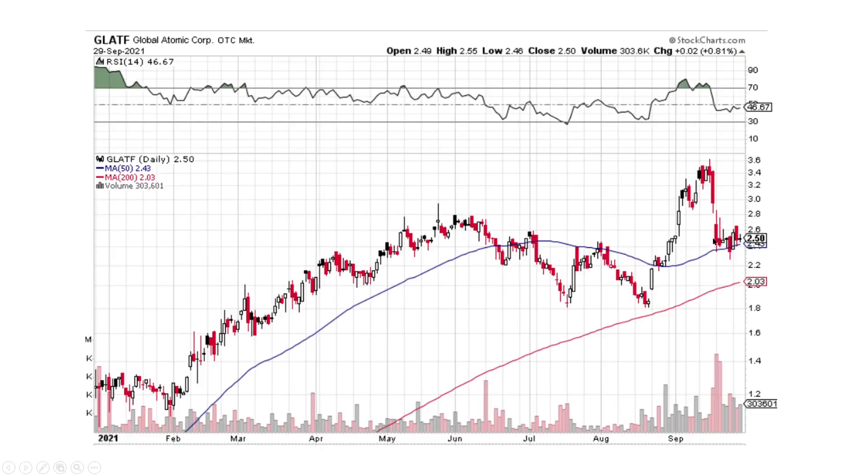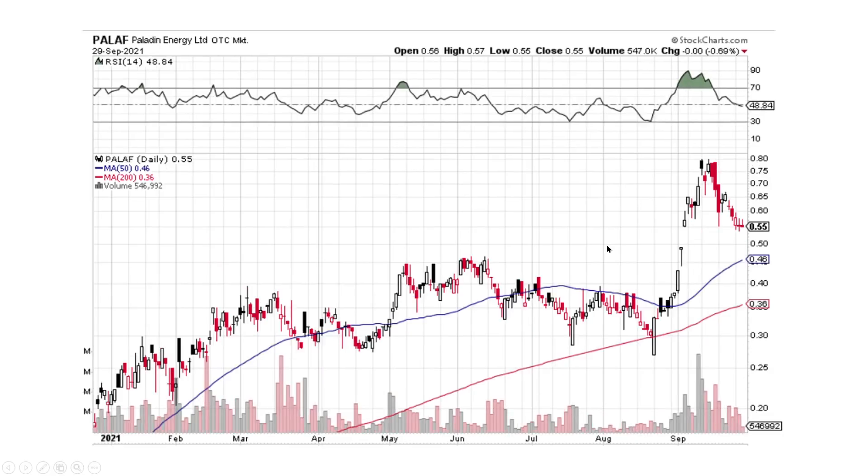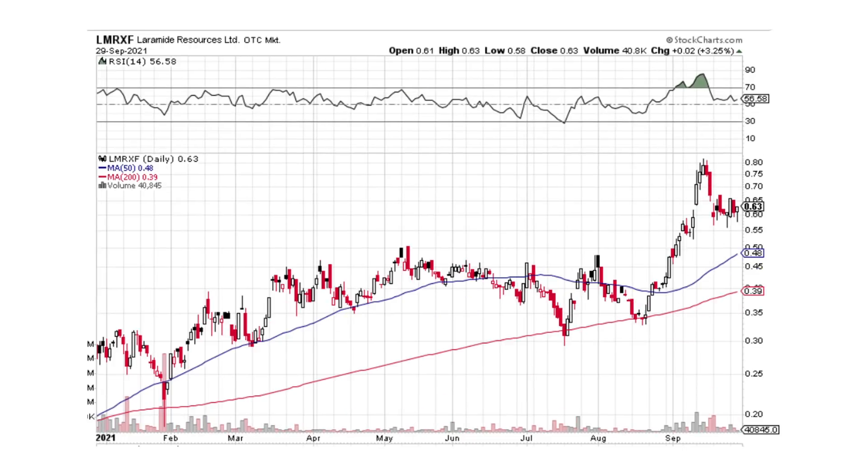Global Atomic — I think we've got some time here where we're going to bounce sideways for a little bit before moving on up. Goviacs is doing the same thing — a little bit of sell-off, but more sideways, probably around $0.28. We have Paladin Energy selling off here at $0.55 — it's contracting, it looks like it's trying to find a bottom here. And Laramide — it's fighting back and forth. We could see it move on higher, but usually it consolidates for a little while before moving on up.